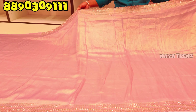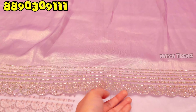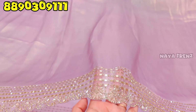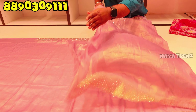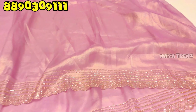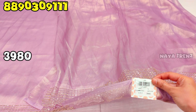Next, we have the same tissue fabric. It is very good — all over plain and shiny. It has heavy work yet is very light in weight. The blouse is the same design with the same border and same sleeves. Colors are the same. The price is 3,980 rupees.